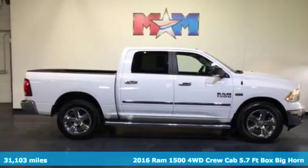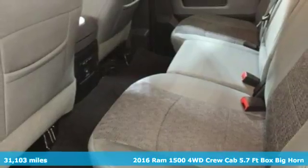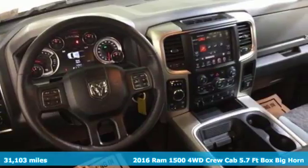It's a 2016 Ram 1500, engineered to get things done, engineered to be a Ram. It's equipped for all your driving needs and wants.